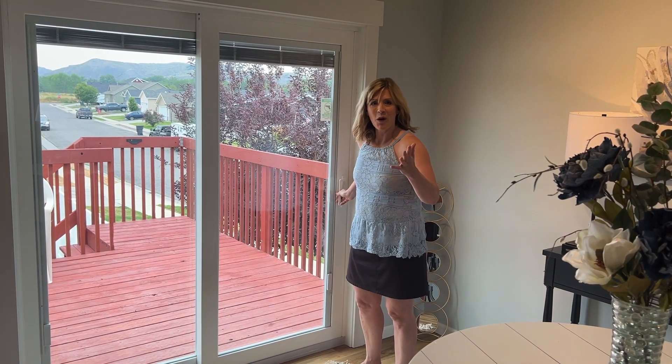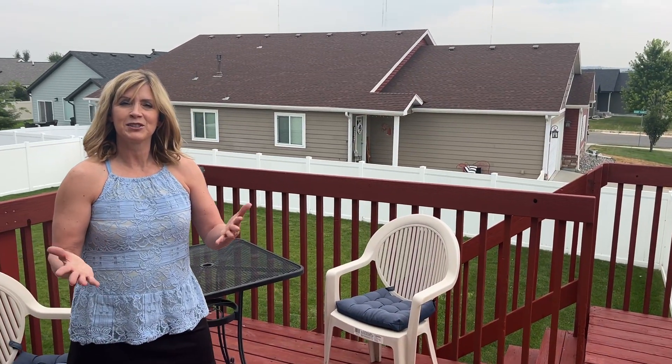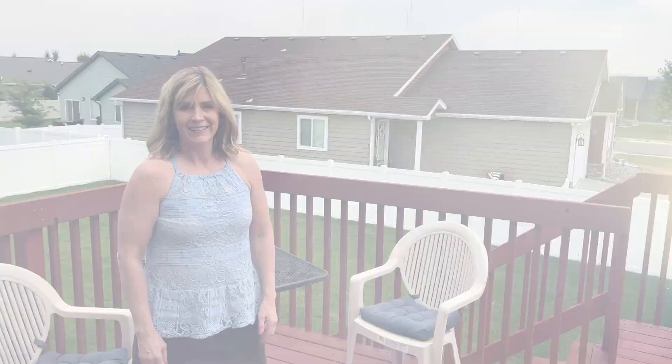And who doesn't love a wonderful deck? So let's check this out. Perfect space to enjoy a summer barbecue or maybe coffee in the morning. We'll see you next time. Bye.